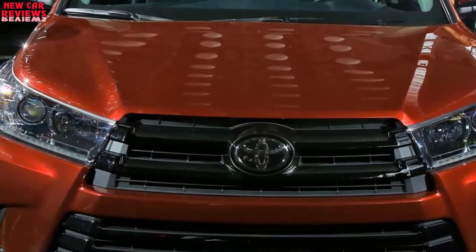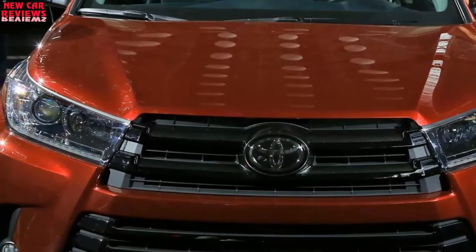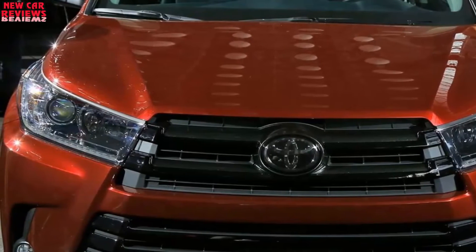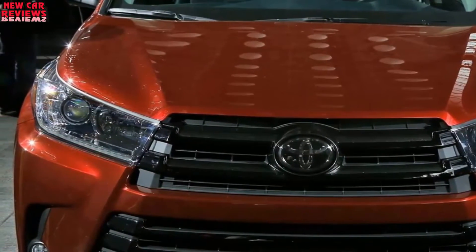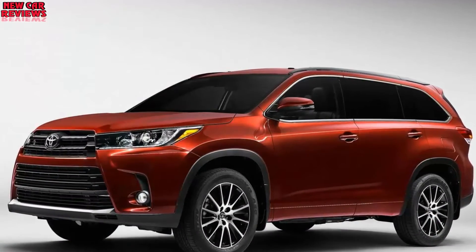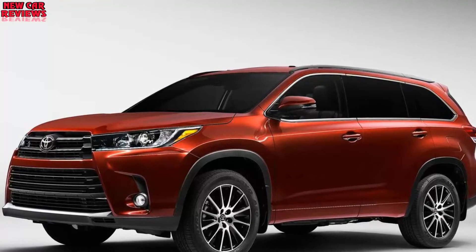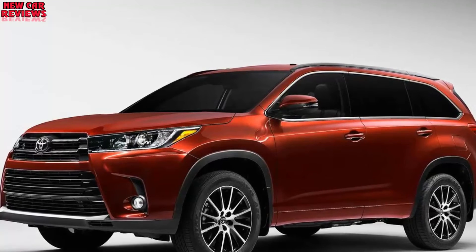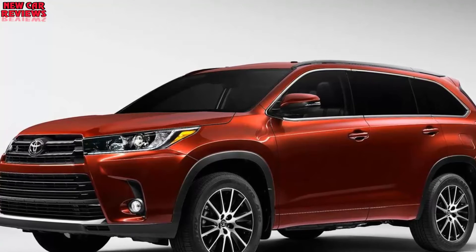The hybrid is expected to return in the XLE, Limited, and Limited Platinum forms, all with AWD. A caveat involves Toyota's premium Lexus brand: for model year 2018, the Lexus RX crossover — essentially an upscale version of the Highlander — will offer a variant with a third seating row. So if you like the Highlander's ability to carry seven passengers but crave more luxury and prestige, wait for the 2018 Lexus and Toyota lineups to compare these three-row crossover cousins.